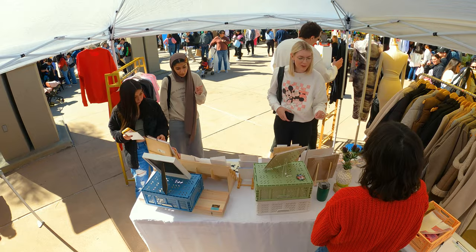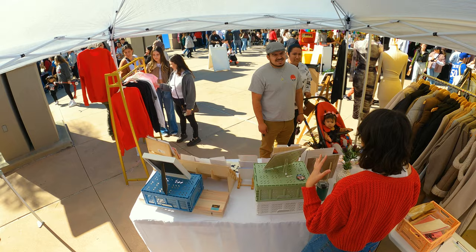I always feel so lucky because every market I always have friends or family come by, and there hasn't been one market that I've done that I haven't had people come to support me.